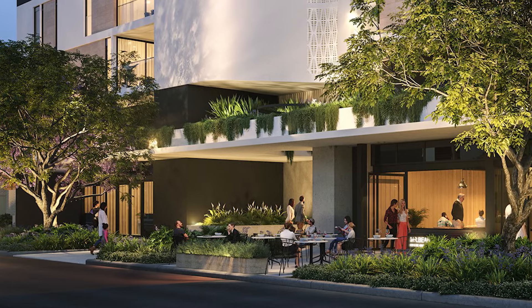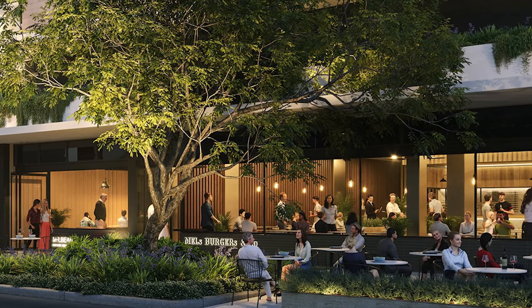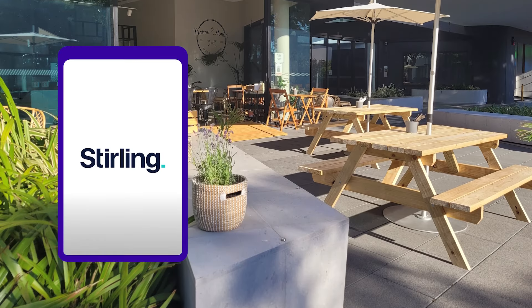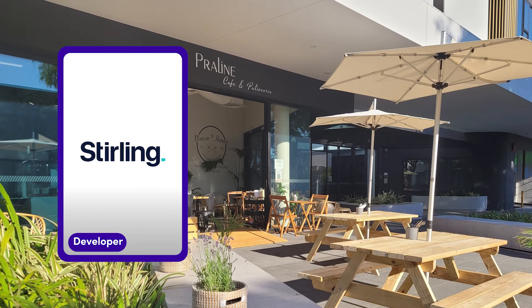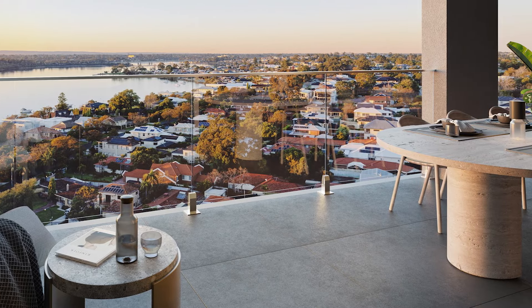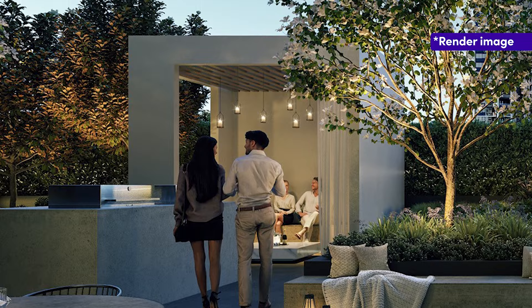Cirque Duet activates the ground level public realm with beautifully presented dining and retail tenancies selected by the developer. Cultivating a strong community spirit was a key focus for developer Sterling Capital, achieved through the number of dedicated spaces provided for socialising, with community and social events regularly taking place.